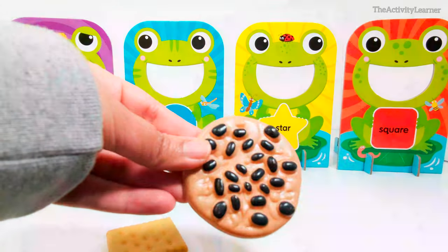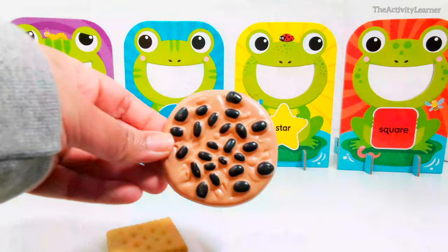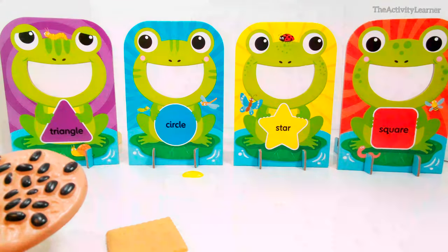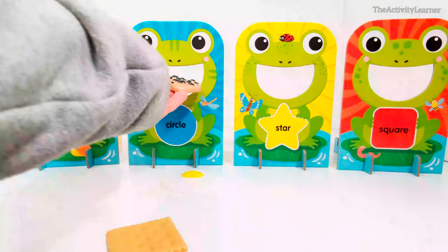Here is a chocolate chip cookie. Which shape is this cookie? Yes, it's a circle. Which frog eats circle-shaped foods? Yes, this frog.